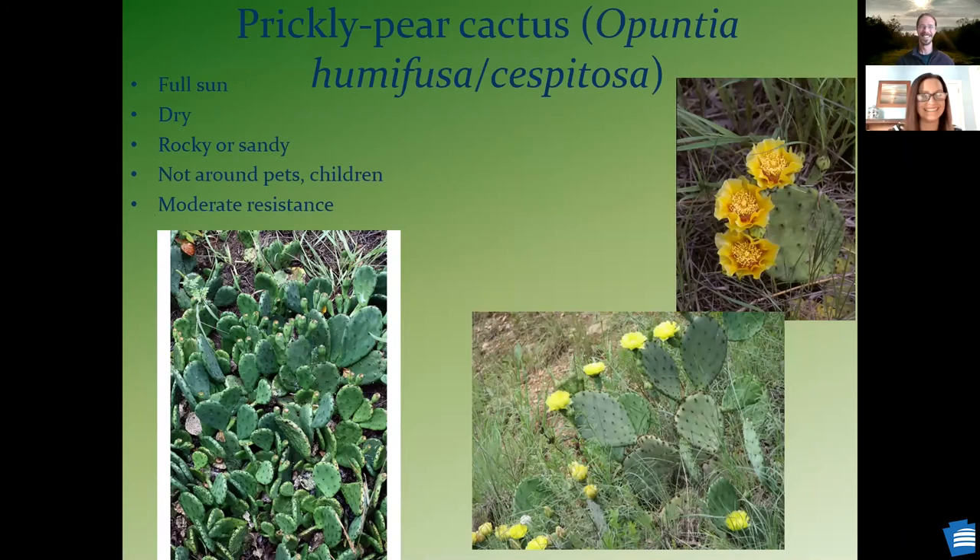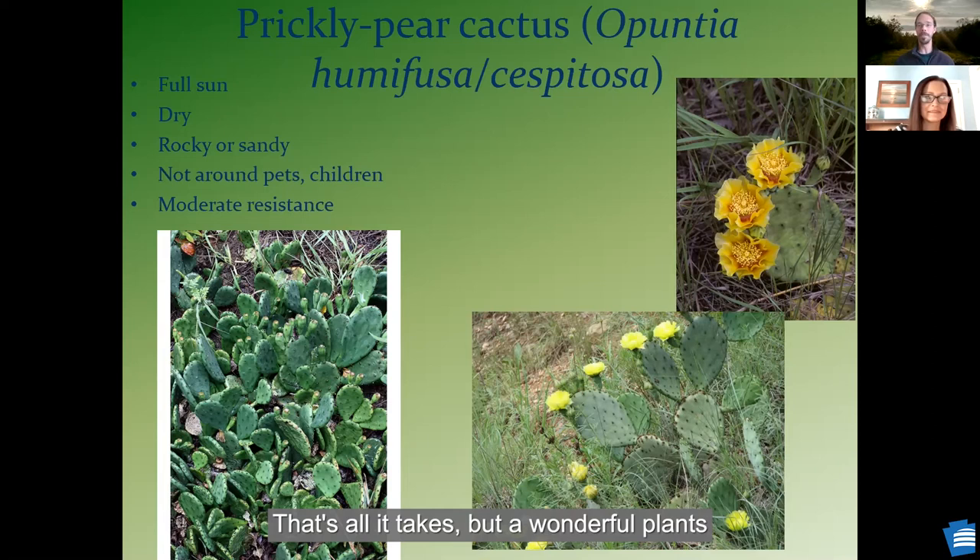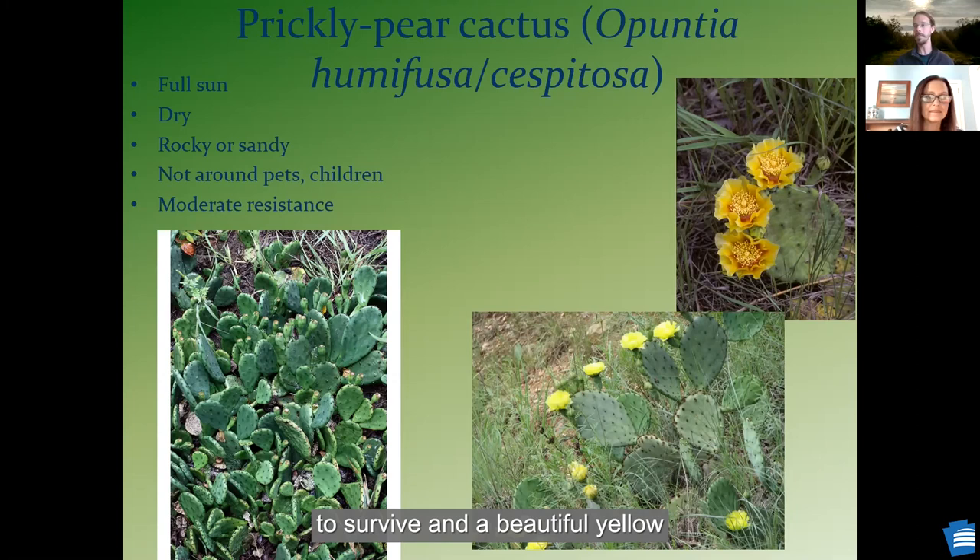Prickly pear — we actually have two native cactus species. Thinking about where you want to put them in your landscape — not where there are pets or children, although my children have all learned that lesson once. Wonderful plants for places that are just too rocky and dry for almost anything else to survive. A beautiful yellow or yellow-orange flower. They are Pennsylvania native — everyone is very surprised to find out we have some native cactus species.